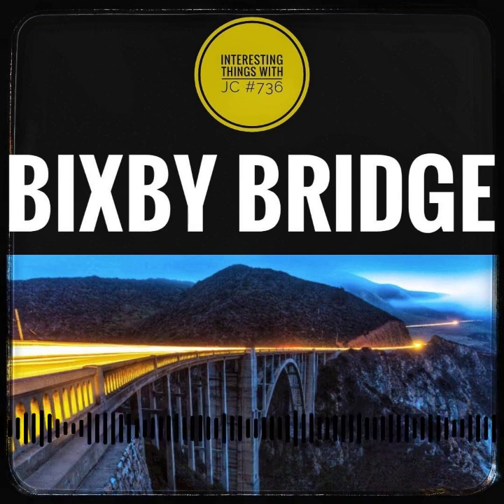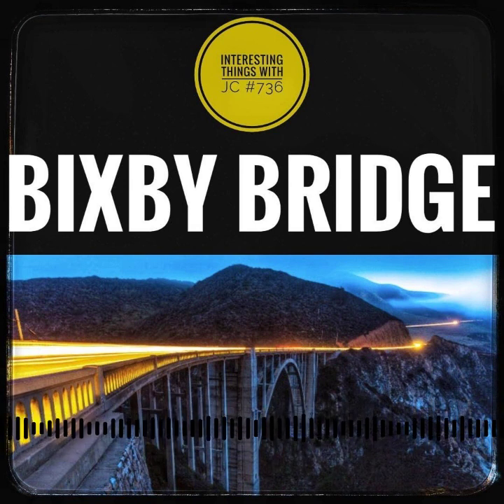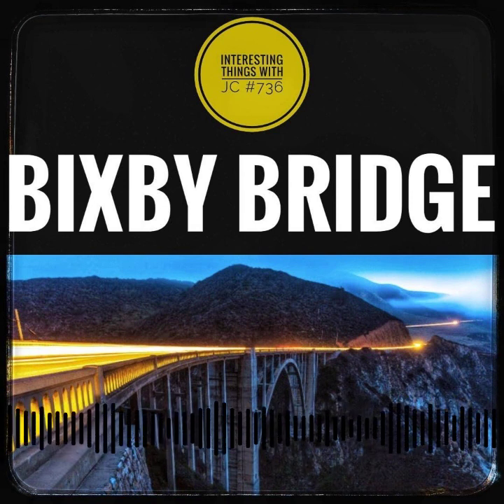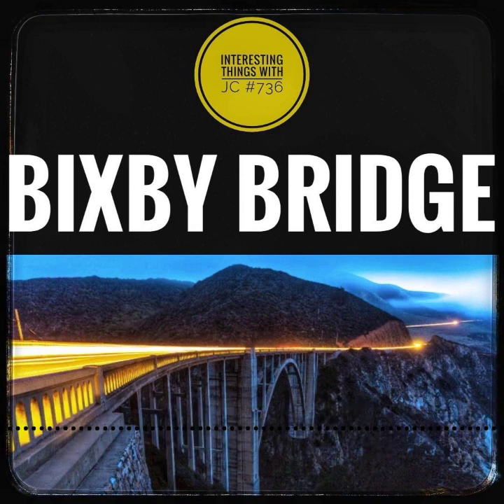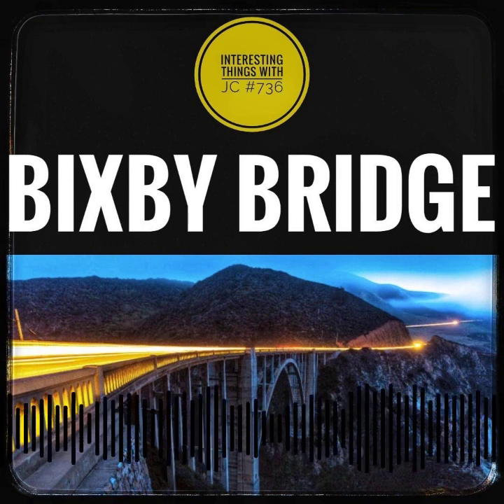Today, the Bixby Bridge continues to cast its spell upon all who cross its path. For photographers, it's a visual symphony waiting to be captured — a muse that gifts even the most amateur with the perfect shot. Golden Hour, however, comes at a cost, with traffic and parking challenges that mirror the bridge's popularity.